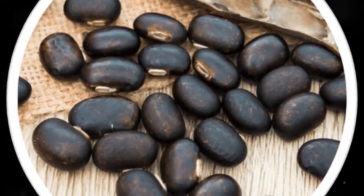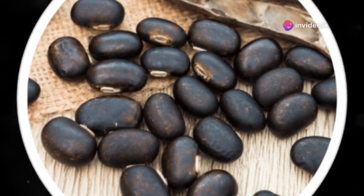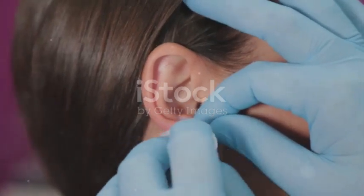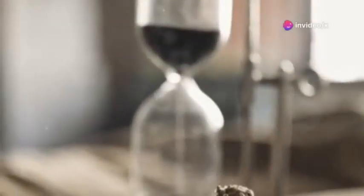Quietum Plus is marketed as a natural solution to help with various ear-related issues like tinnitus, hearing clarity, and overall ear comfort. What sets this product apart is that it focuses on addressing ear health from the inside out using a blend of herbal extracts, vitamins, and minerals. It's not just about masking the problem temporarily but actually working to support long-term ear health.